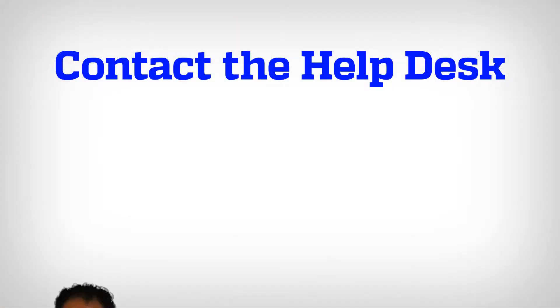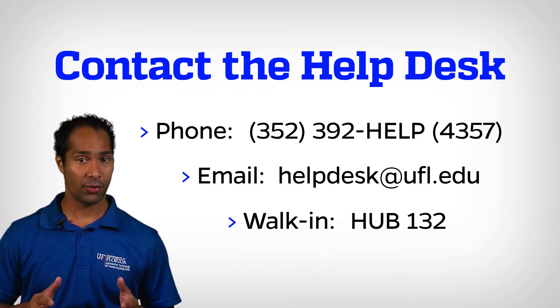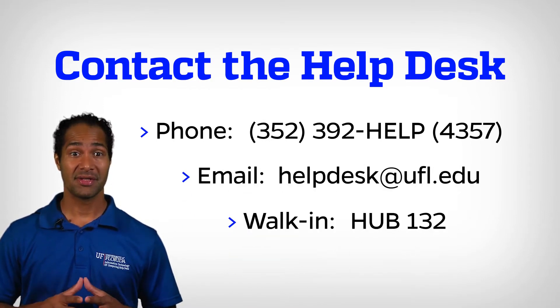Welcome to the UF Computing Help Desk here at the Hub. We're here to help you. The Help Desk is a place where technology makes sense and there are no stupid questions. Have a question? You can call us, email us, or visit us in the Hub for tech support on a variety of UF services and systems.